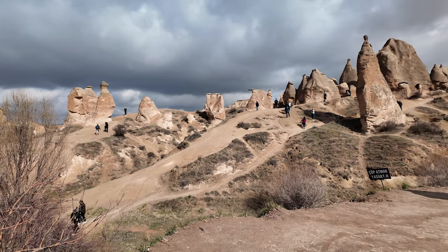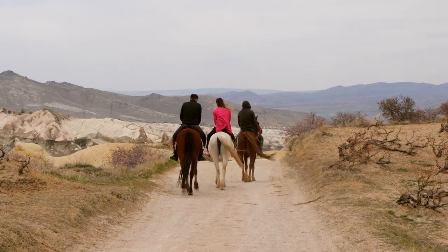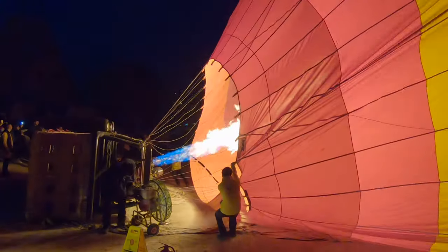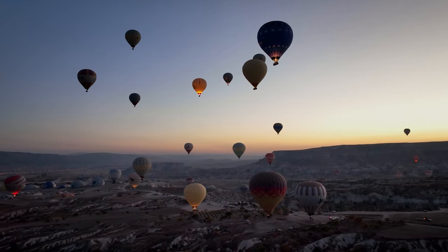I recommend staying in Cappadocia for at least two full days to see the most relevant places. However, if you also want to experience the hot air balloon ride, I suggest a minimum of three days, since that will give you a better chance to ride it in case of cancellations due to bad weather.